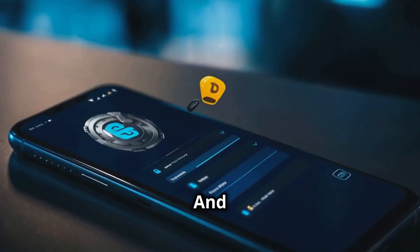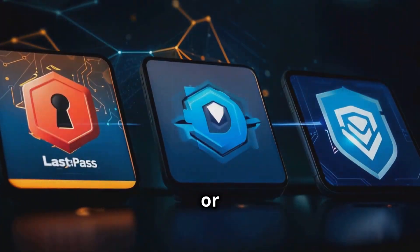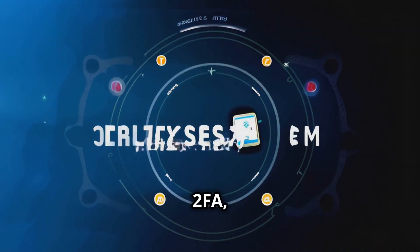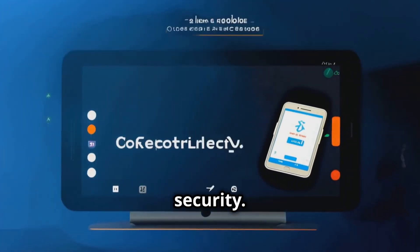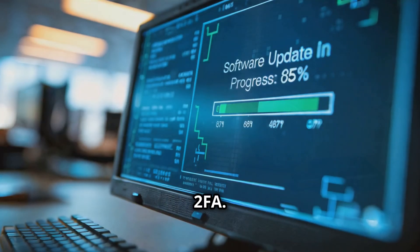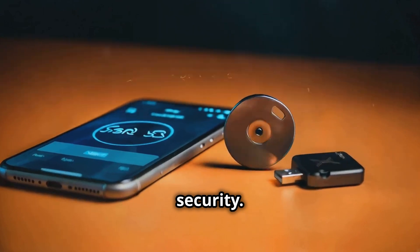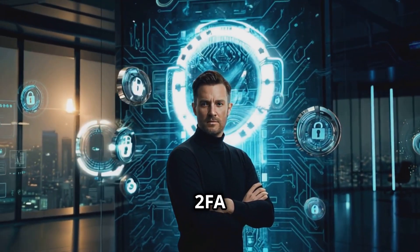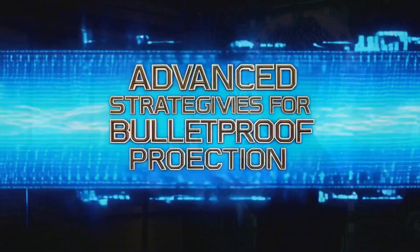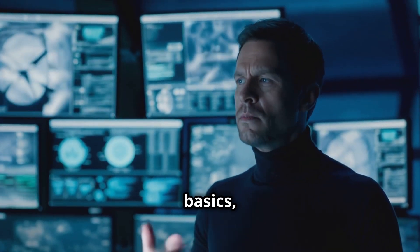Never reuse passwords. Use a password manager like LastPass, Dashlane, or Bitwarden to keep track of them. Two-factor authentication, or 2FA, adds an extra layer of security — it's like a double lock on your door. Avoid SMS-based 2FA; use authenticator apps or hardware tokens like YubiKey for better security. Strong passwords and 2FA are the foundation of your online security.